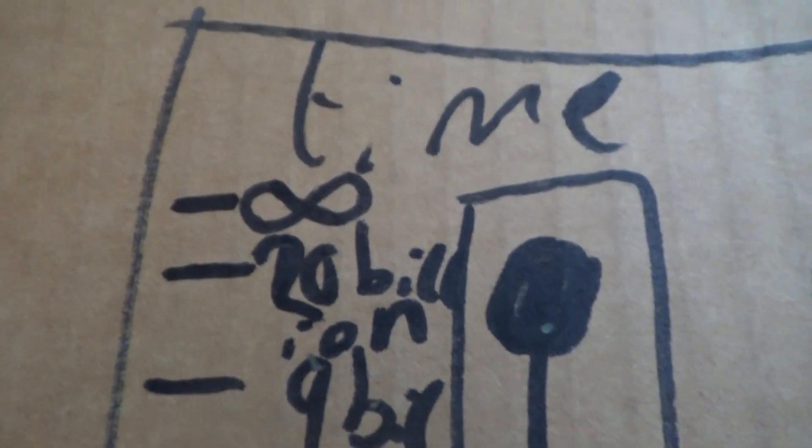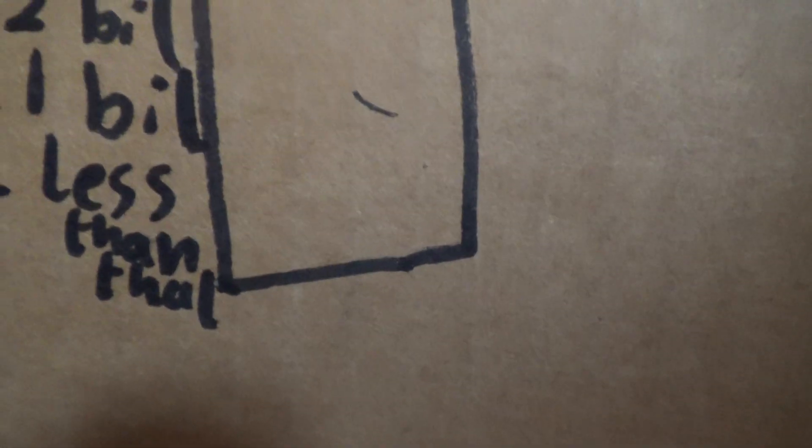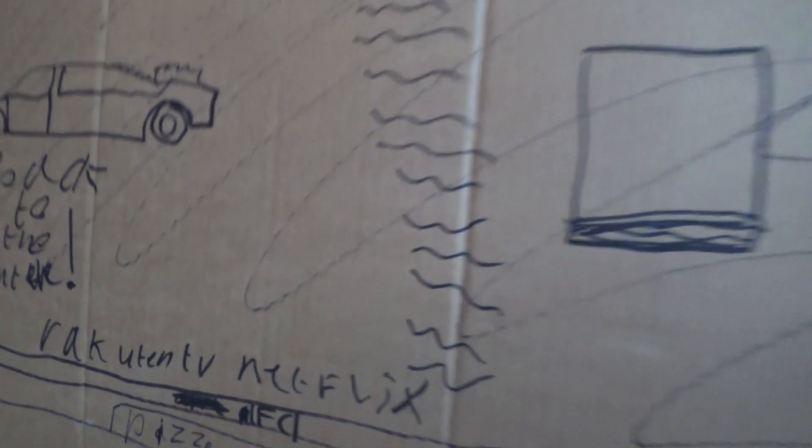It's a time machine. There's a pizza oven and a TV screen. Oh, back to the future!